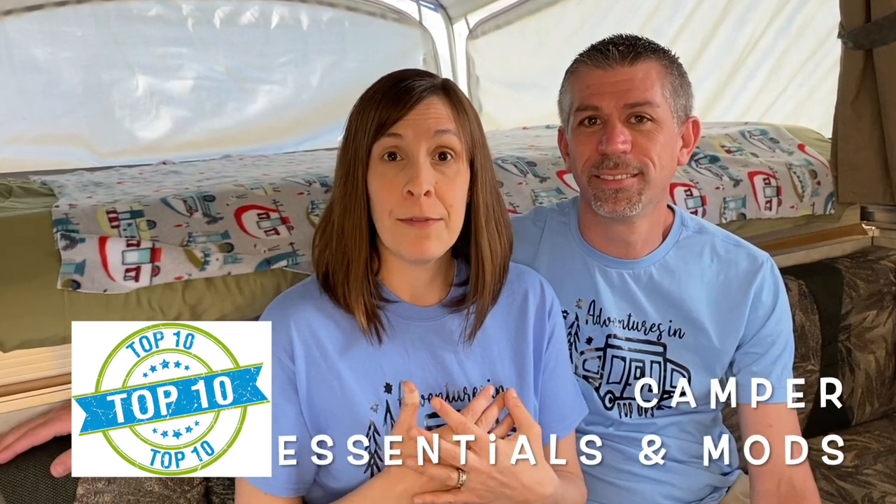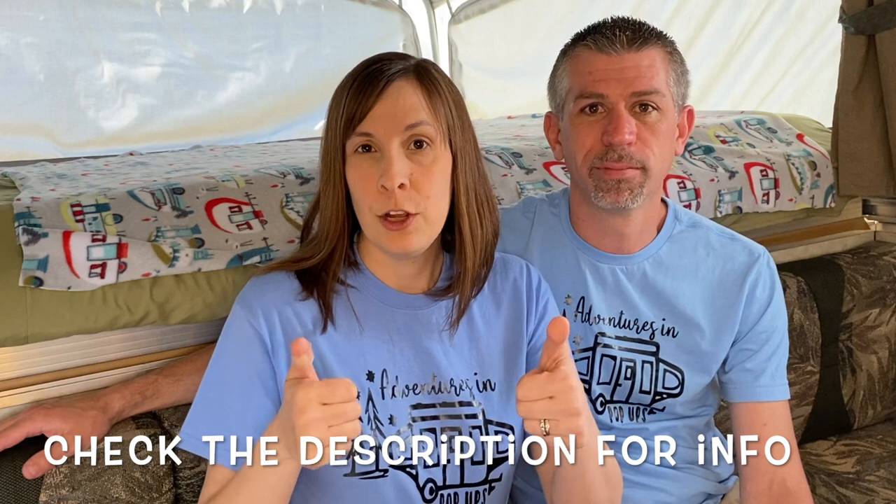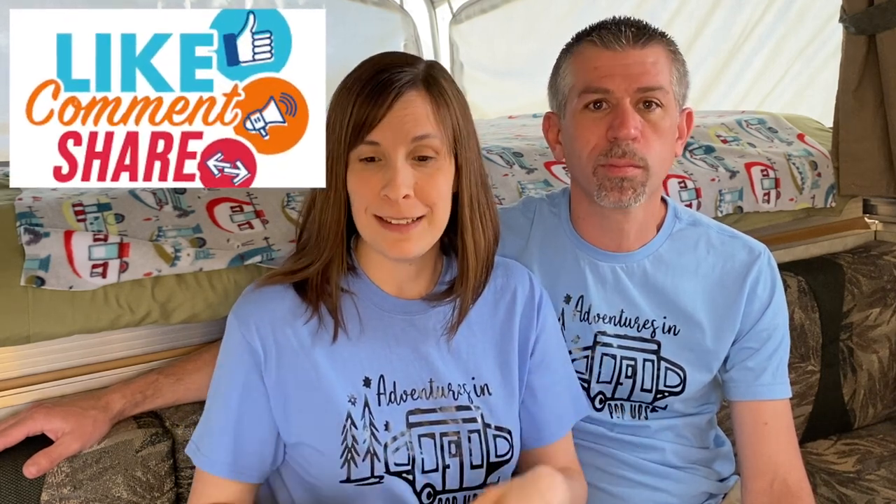What do we got on the docket for today? We are going to talk about our top 10 list of modifications to help make your campsite and camping experience more fun. I will put links to all of the things in the description so you can check that out. And if you appreciate this information, we appreciate a like, a comment, a subscribe — show us some love. Let's start with number 10.